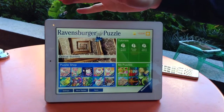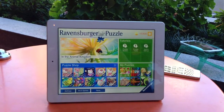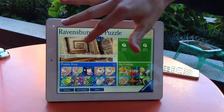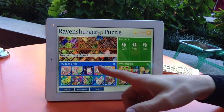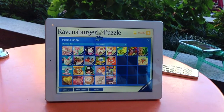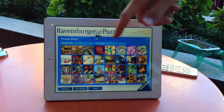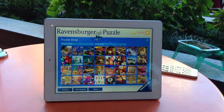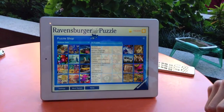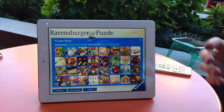Up here you have basically featured certain themes of content that you may want to look at depending what style of motifs you like. And then here's the puzzle shop where we always give you a feature of the latest puzzles available, and then basically you have literally hundreds of motifs that you can choose from. Or you can say you know I only like to puzzle food and drink — then there you go, you get all food and drink motifs.